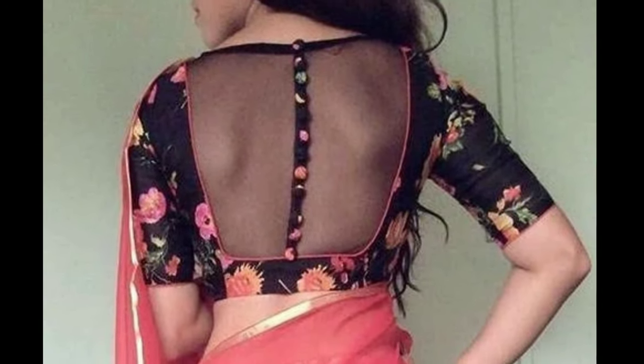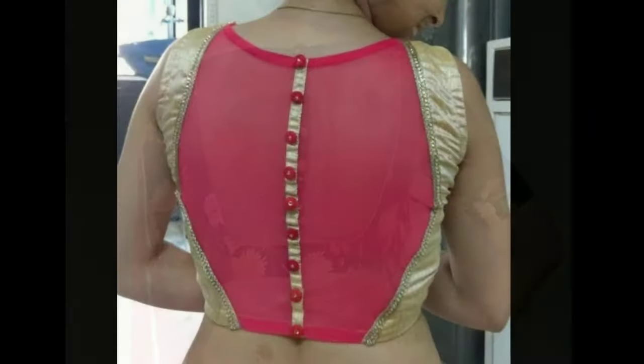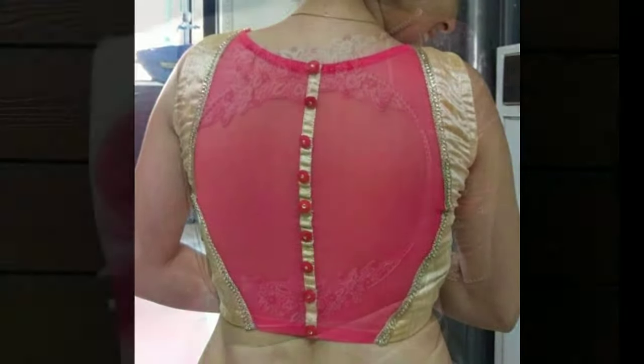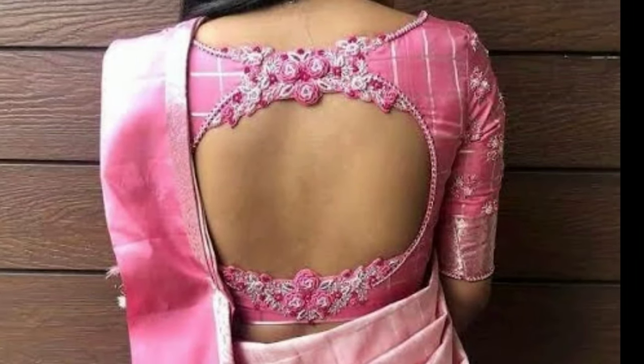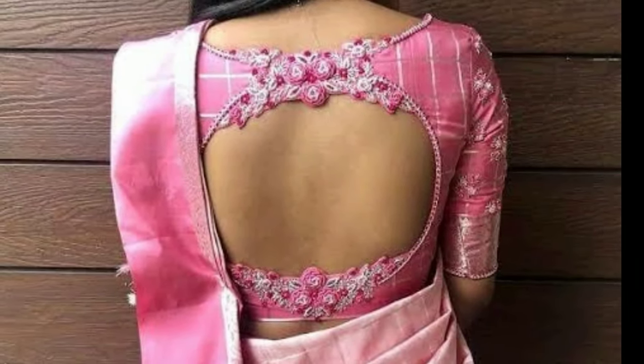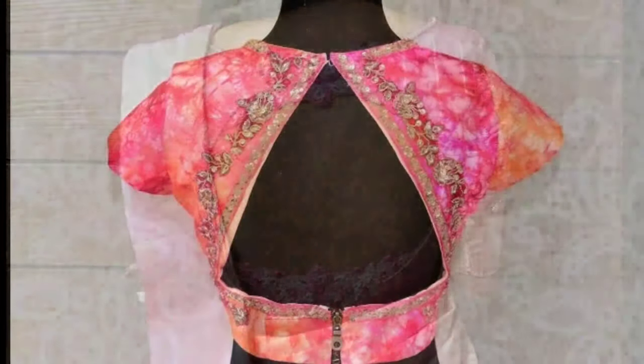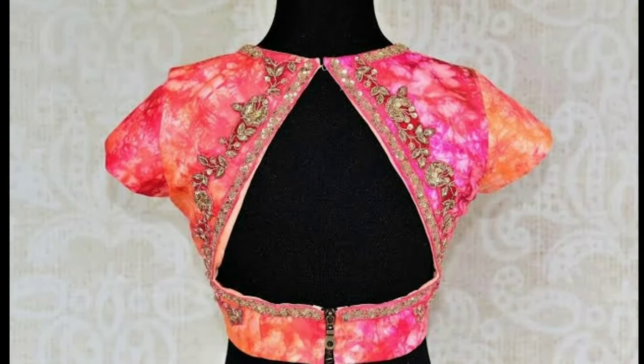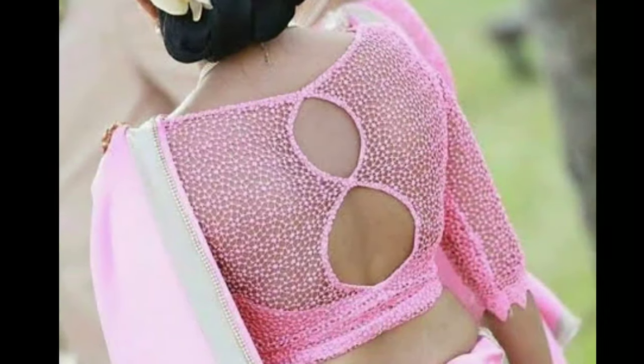Hi friends, welcome to Latest Designs. How are you all? I hope all are fine. Today I will show you latest blouse back neck designs. If you are new to my channel, please subscribe for more videos and click the bell icon for notifications. Please watch the video till the end.